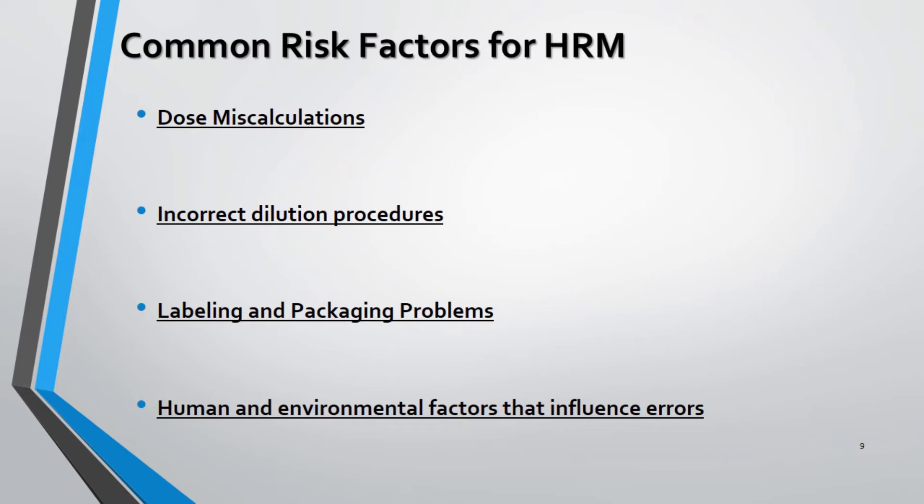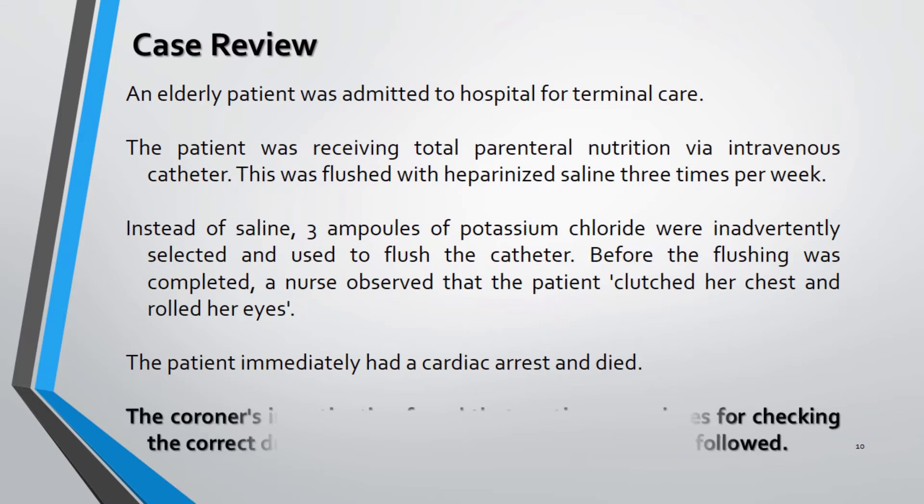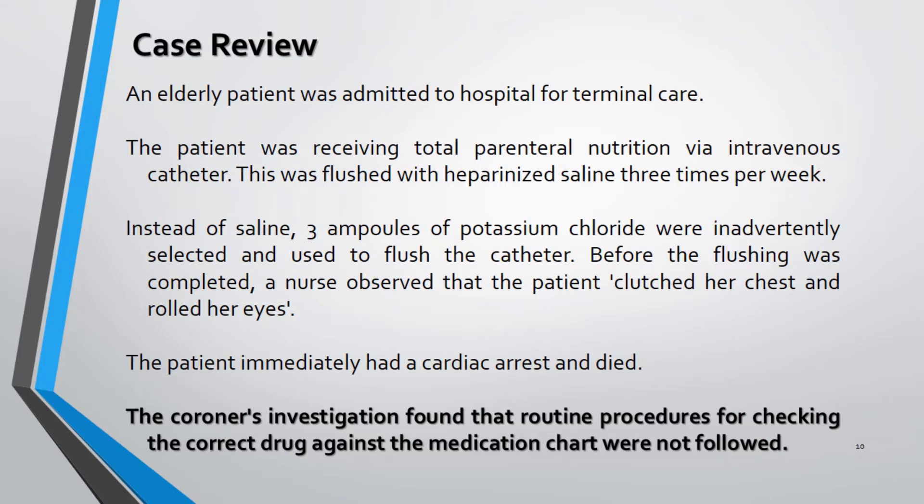Environmental factors include high noise levels in the nursing unit and poor lighting. Because of not following routine procedures for checking the correct drug against the medication chart, errors can happen — in one case, instead of saline, a nurse administered three ampoules of potassium chloride.